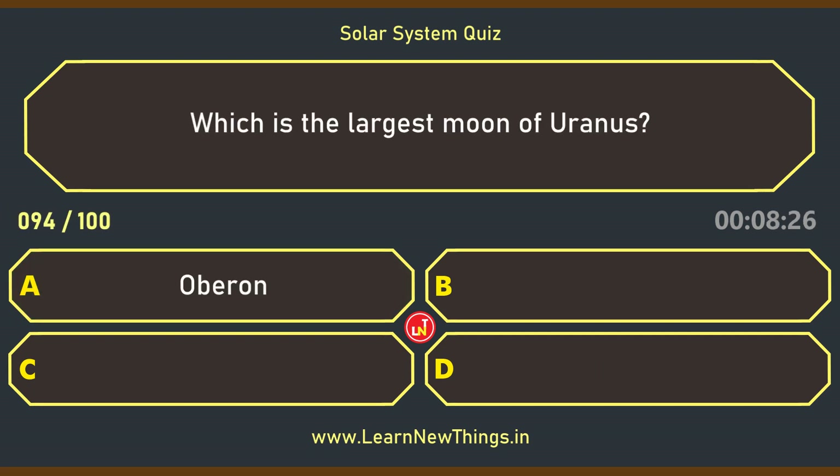Which is the largest moon of Uranus? Titania.